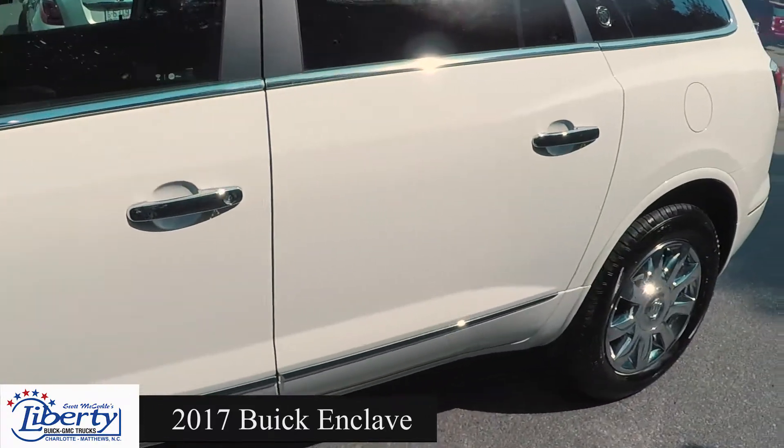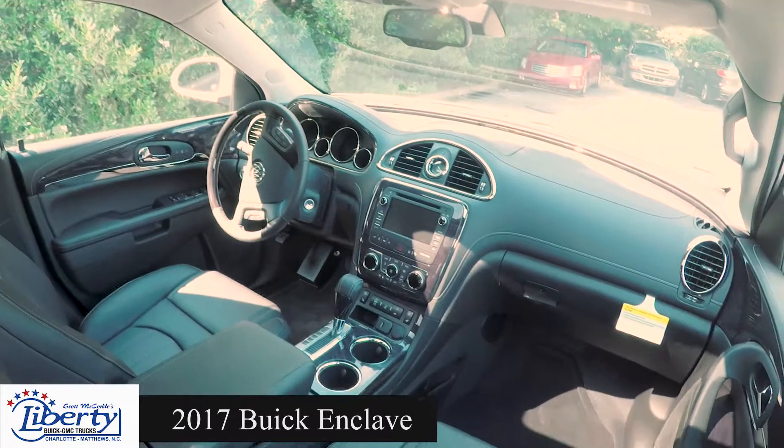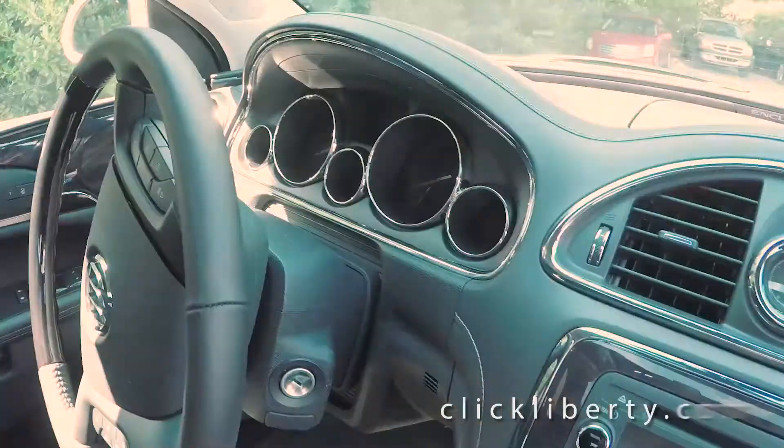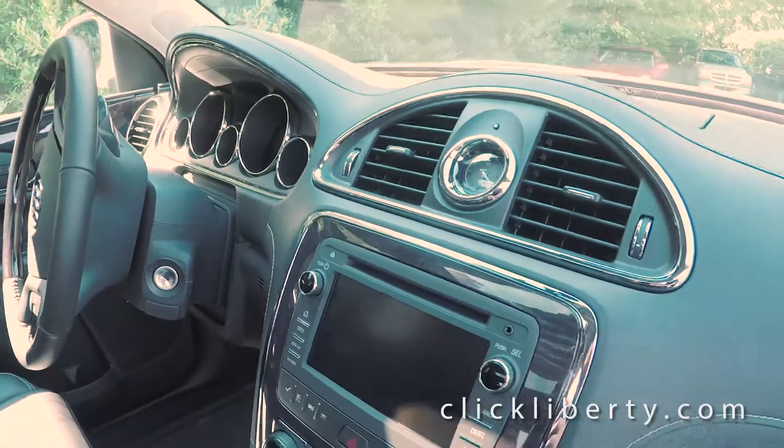It has all sorts of safety features, so when you pack your kids in the car to go to the beach, everyone's going to fit and everyone's going to be safe — from front end collision and lane departure systems to let you know when something's ahead of you.